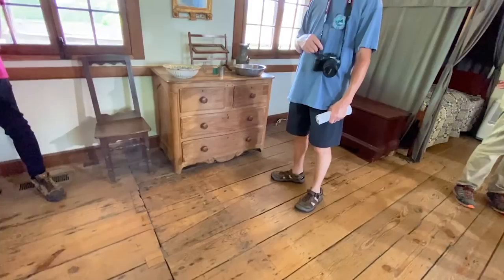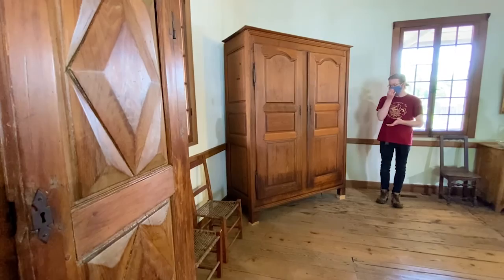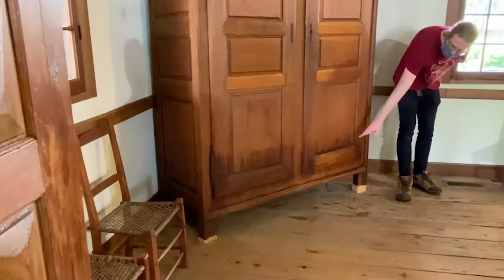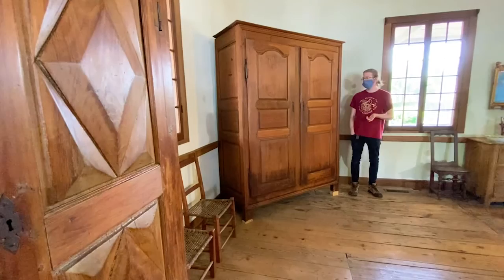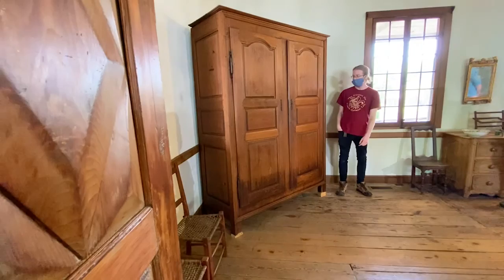There are two pieces of original Bolduc family furniture — one is the desk, and the other is the armoire nearby. The armoire the Bolducs got as payment for a debt. What makes them sure it's from the time period is the flood mark — it's a lot darker along the bottom, suggesting that on the morning of the worst flooding, the Bolducs woke to find themselves in two feet of water and the bottom of the armoire began to soak it up. That might have been the moment they decided it was time to move.